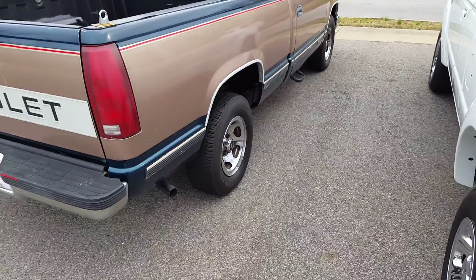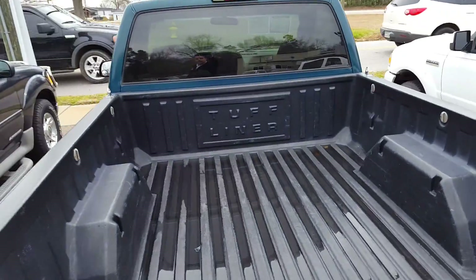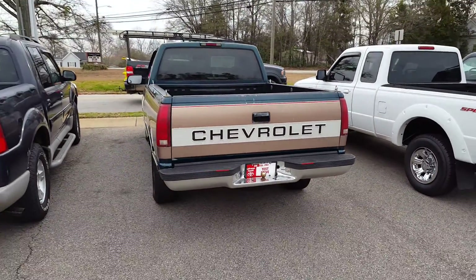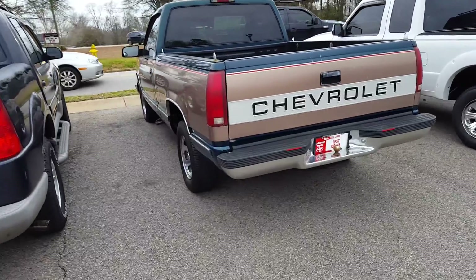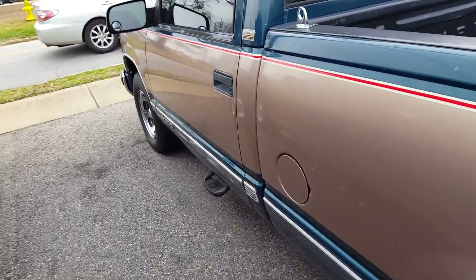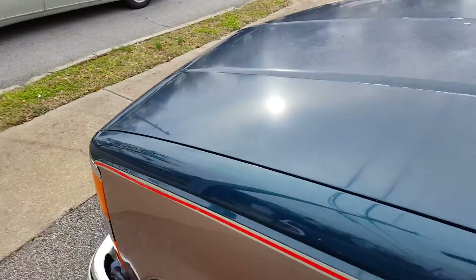The tires are in phenomenal shape. The bed is in phenomenal shape. The tailgate is undented. Just an excellent, well-kept, classic pickup truck.